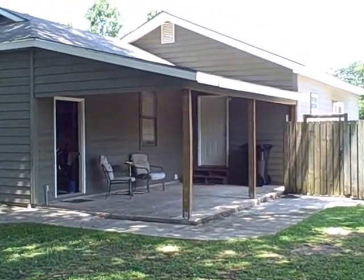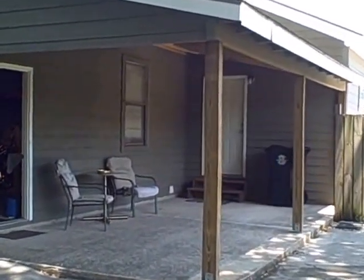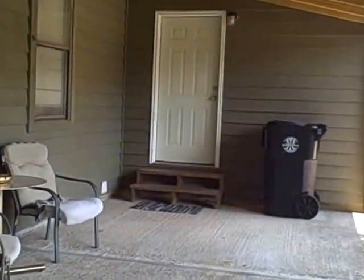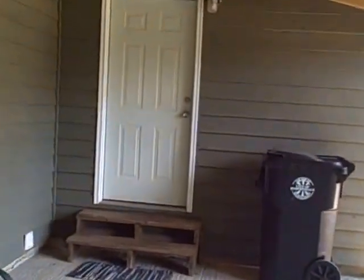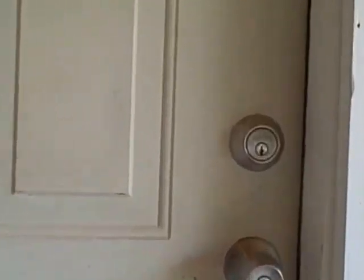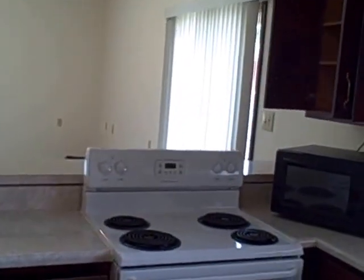This is the video on the apartment that I have for rent. Hopefully this won't be too shaky, but if it is you'll get used to it. This is the inside of the apartment when you walk in.